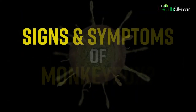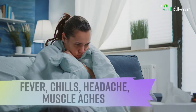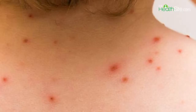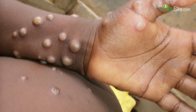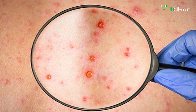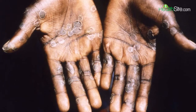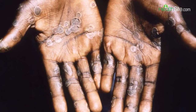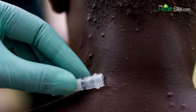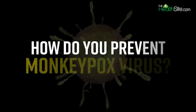First, let's talk about the signs of monkeypox. These include flu-like symptoms: fever, chills, headache, muscle aches, fatigue, and swollen lymph nodes. After a few days, a rash often develops — starting as flat red bumps which can be painful. Those bumps turn into blisters which can fill with pus; eventually the blisters crust over and fall off. The whole process can last two to four weeks. You can also get sores in your mouth.